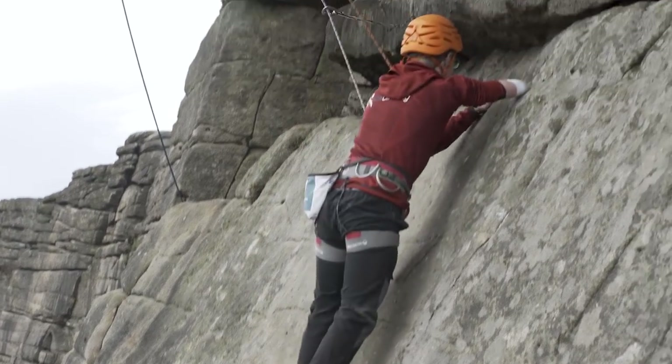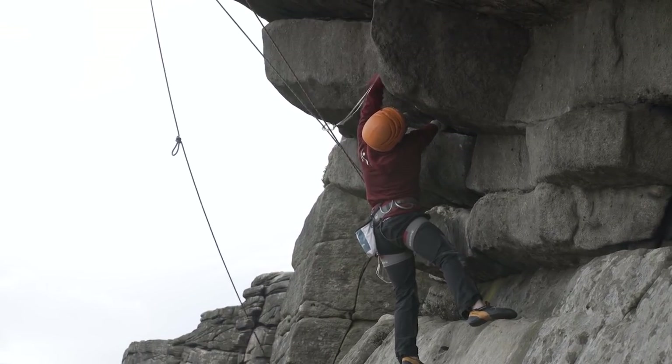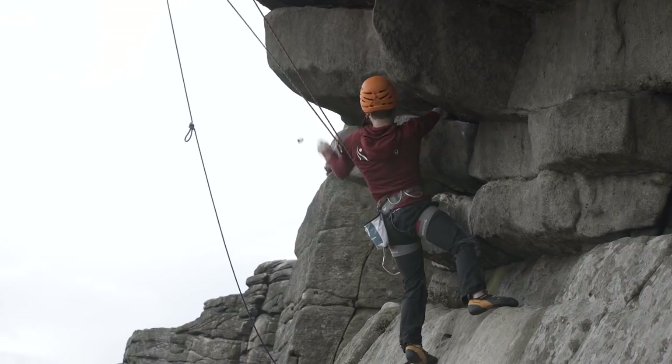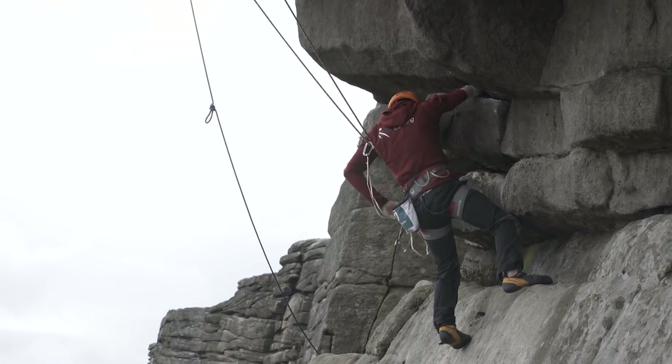You walk up the slab and then you're faced with this overhang that goes straight behind you — it is an intimidating route. A lot of people want to climb it, a lot of people try it and then they back out. And some people fall on it because it's quite athletic climbing.